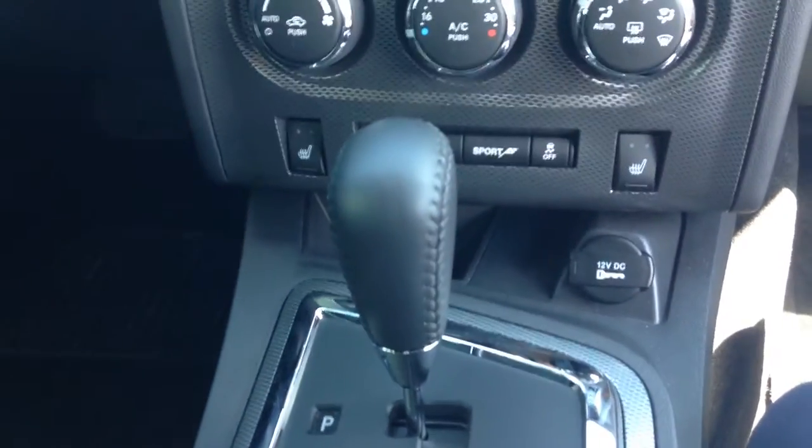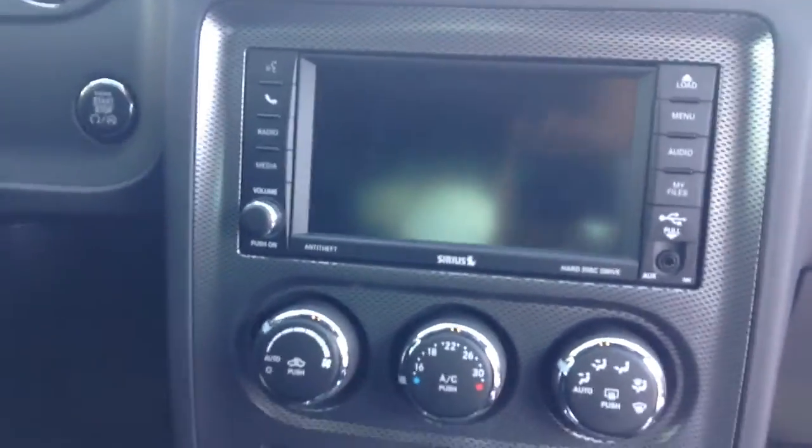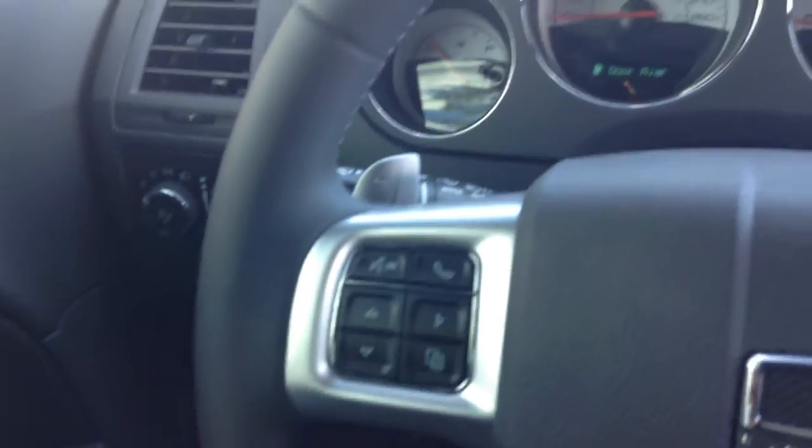We'll hop in the vehicle here. You got your leather interior, your power windows, your power locks. The black interior here — you got automatic transmission with your heated seats, your AC, climate control. You got your big touchscreen there with the Bluetooth, CD player, USB, built-in hard drive with 28 gigs of memory so you can store all your music and everything on there. Cruise control on your steering wheel as well as Bluetooth.